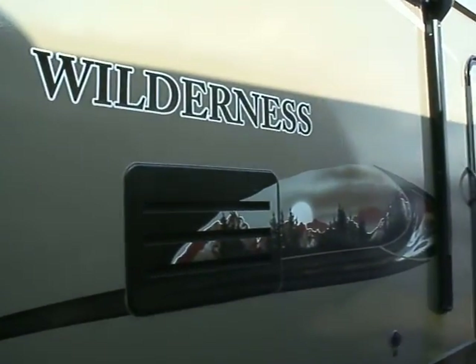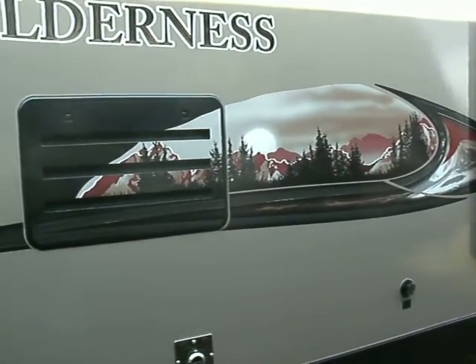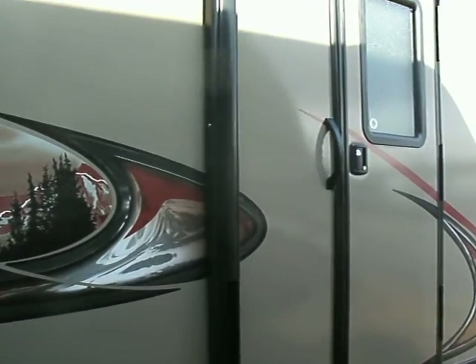Hey, this is Jerry from McDowell RV, www.mcdowellrv.com. What we're looking at right now is a 2750 Wilderness, rear living.